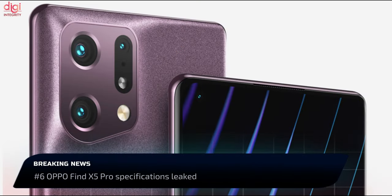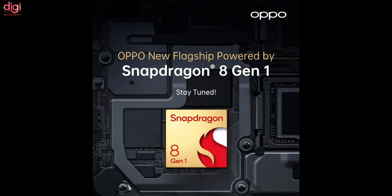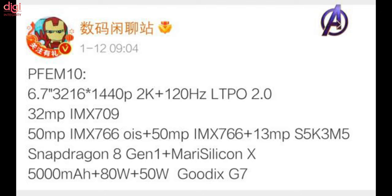Oppo Find X5 series is likely to debut in March 2022. This lineup is said to feature the vanilla Find X5 and Find X5 Pro. Key specifications of the Find X5 Pro include a Snapdragon 8 Gen 1 processor, 120Hz AMOLED display, and a 50MP triple camera setup.